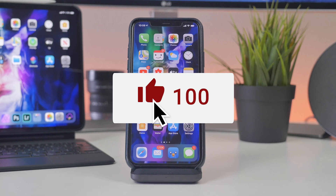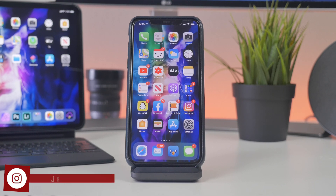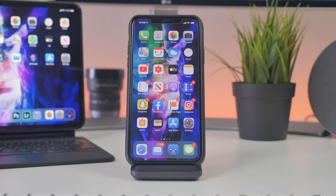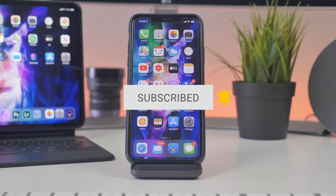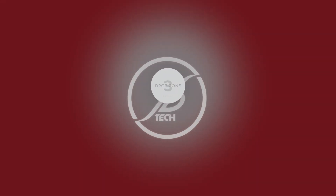As always, hit that like button if you enjoyed this video — it lets me know you liked it and shows support to the channel. If you're not following on social media like Instagram, Twitter, and Facebook, I'll leave those down below in the description so you can stay up to date. Hit that subscribe button and click the notification bell so you're always notified when I drop my next video. Appreciate your support — catch you on the next one!